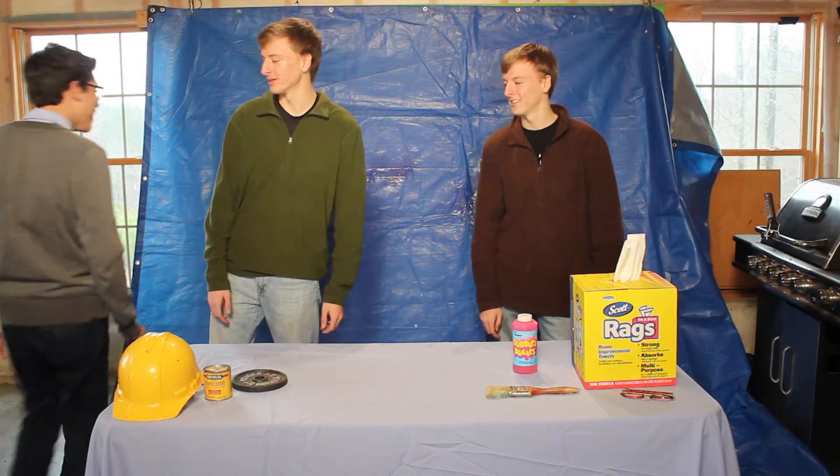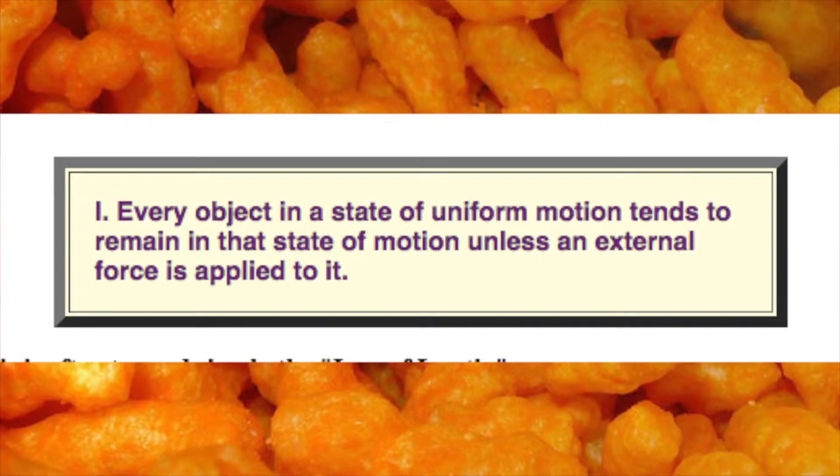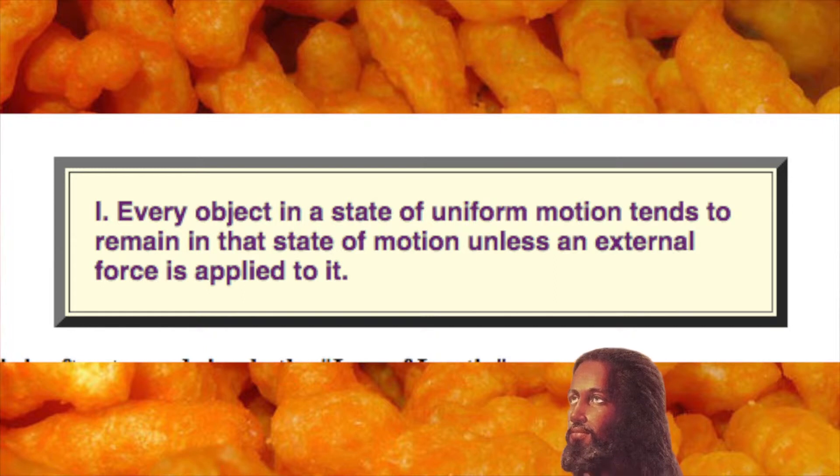Force is measured in Newtons. The first law of motion: every object in a state of uniform motion tends to remain in that state of motion unless an external force is applied to it.